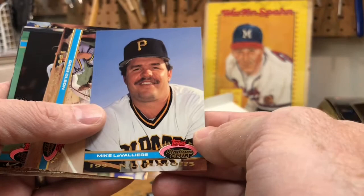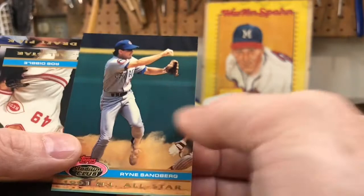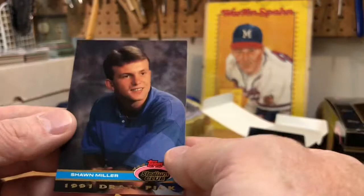Mike LaVallier, Greg Olson. Look at this shot of Kirby Puckett — that's a beauty, love it. Chris Sabo, Ryne Sandberg, Rob Dibble, Jack Morris again, Chris Seelbach, and Sean Miller.